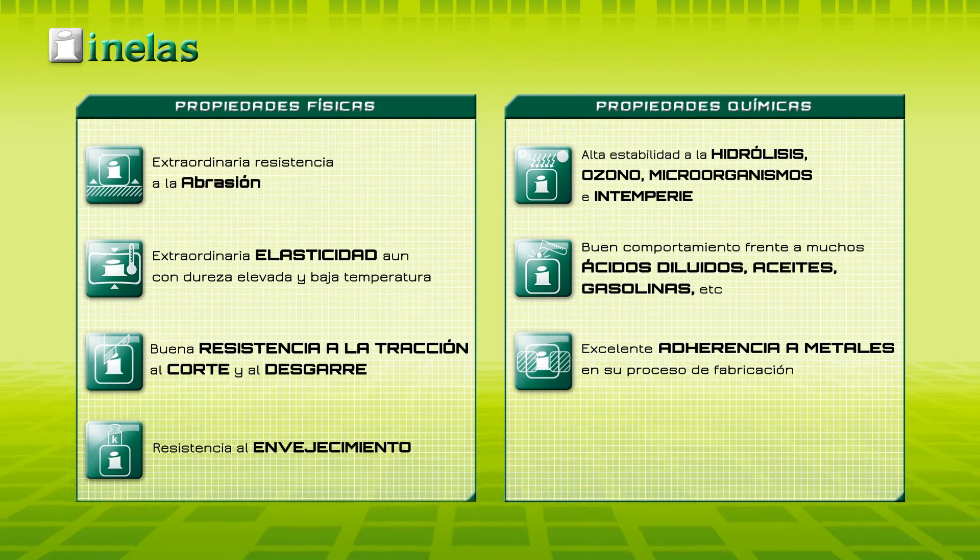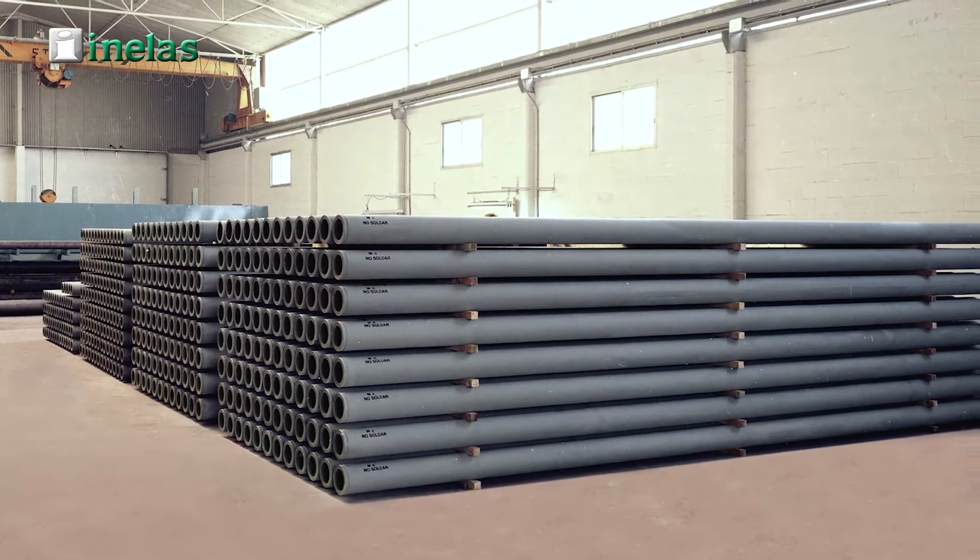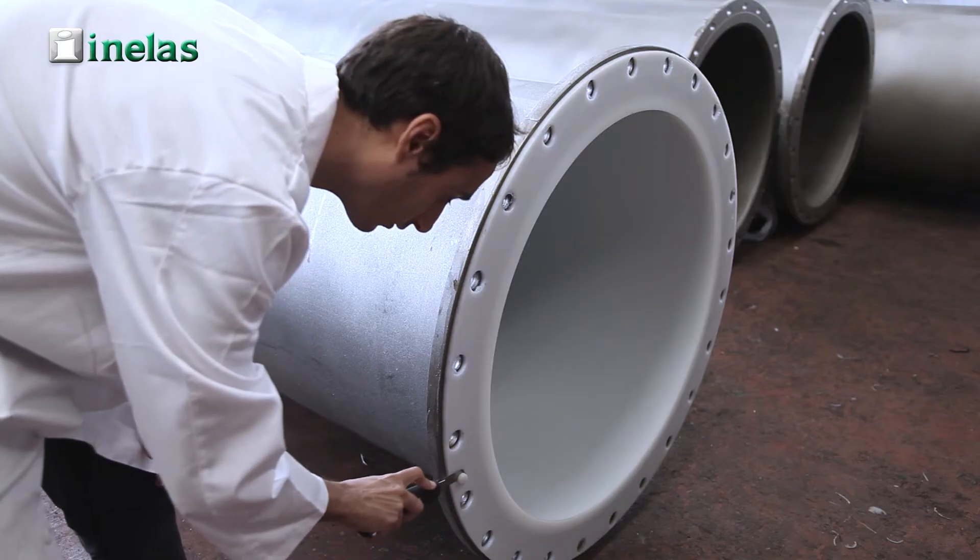The ability to withstand high pressures while keeping a perfect grip of the steel to the Inaprene polyurethane has been demonstrated for decades, giving our tubes complete safety and reliability.